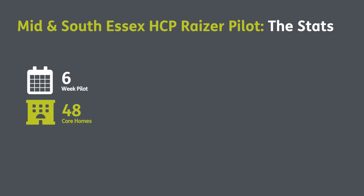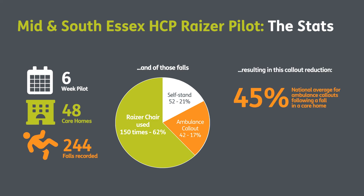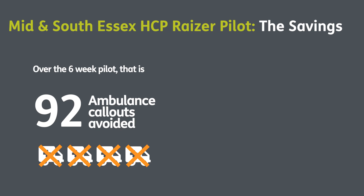Financially, there are advantages — every time somebody attends a hospital, A&E or wherever, there is an associated cost. The investment in the chairs, even just looking at staff time and energy not having to manage someone on the floor, and not having ambulances called out unnecessarily or attendances at hospital, means there are lots of potential savings. In six weeks, across 48 care homes, there were 244 falls recorded. Of those, 52 were able to self-stand, 150 were got up using the Razor chair, and 42 required an ambulance call-out. This means the percentage of ambulance call-outs was reduced from the national average of 45% down to just 17%. Within this six-week period, there were 92 ambulance call-outs avoided.